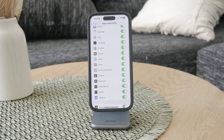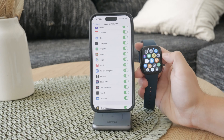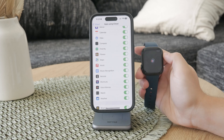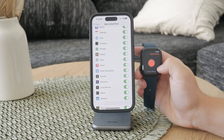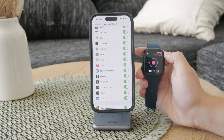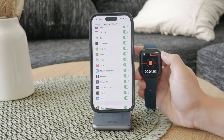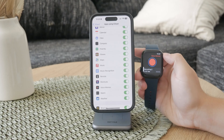Now let's take a look at your Apple Watch. Open the Voice Memos app on your watch. By default, recordings should sync automatically with your paired iPhone. However, sometimes larger recordings might take a bit longer to appear on your iPhone, so be patient and allow some time for the syncing process to complete.